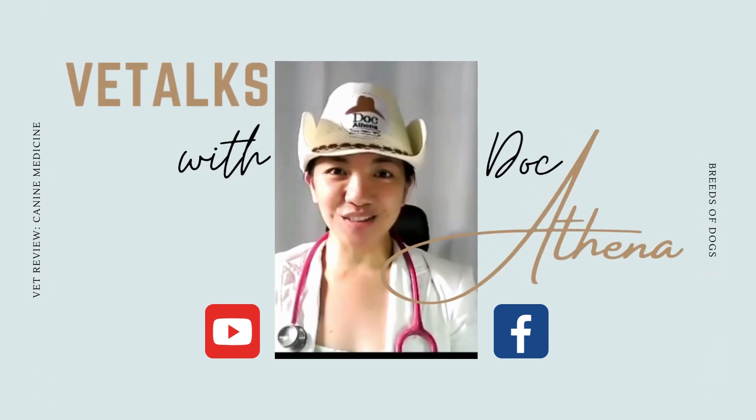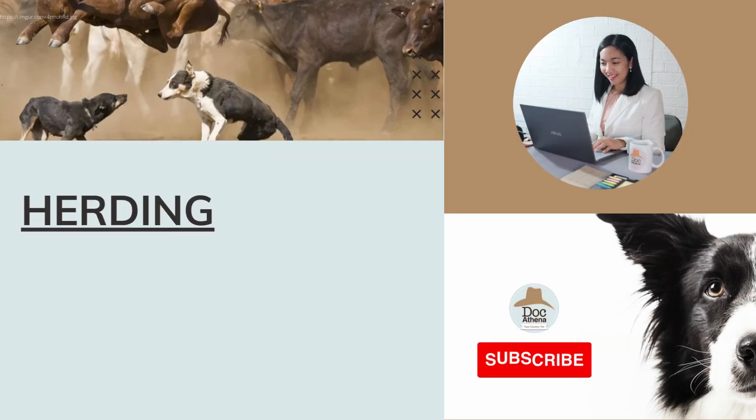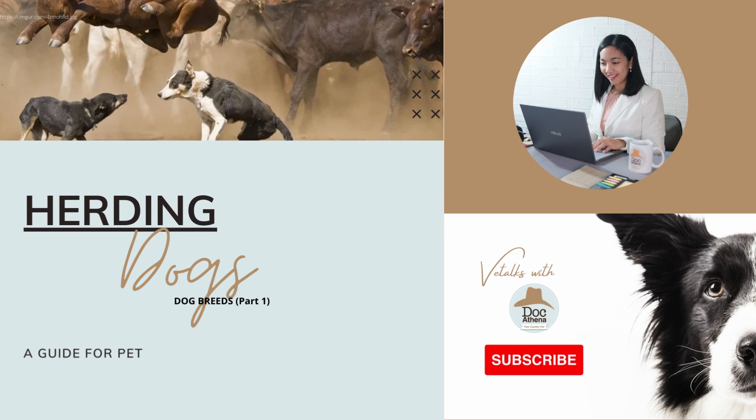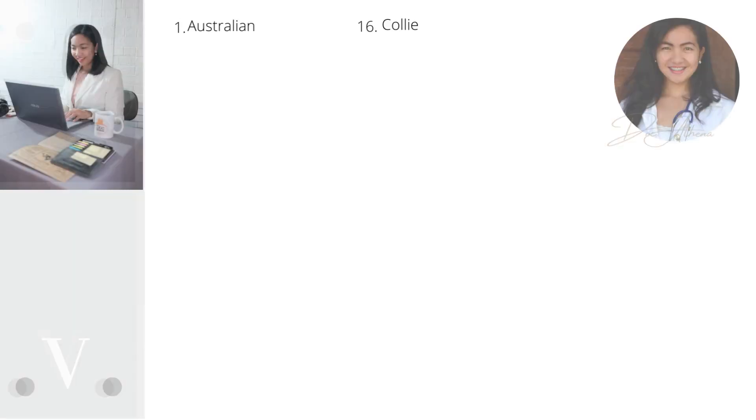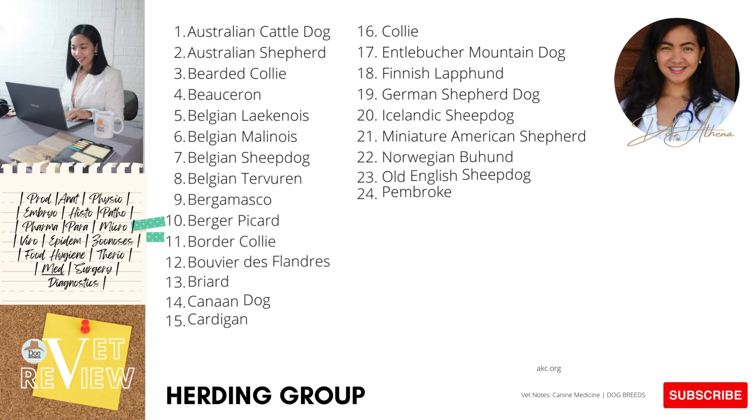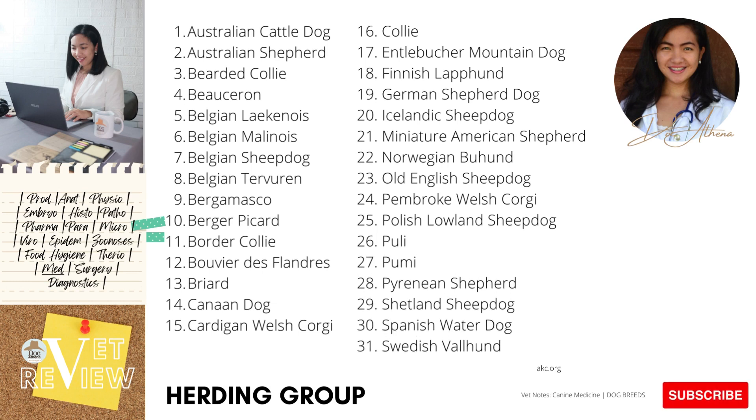Hello, welcome to Vet Talks with Doc Athena. In this series we will review dog breeds. This video is a guide for pet owners, students of veterinary medicine, and basically anyone who is interested. In this video we will focus on the herding group according to the American Kennel Club or AKC.org, where there are 31 recognized breeds.